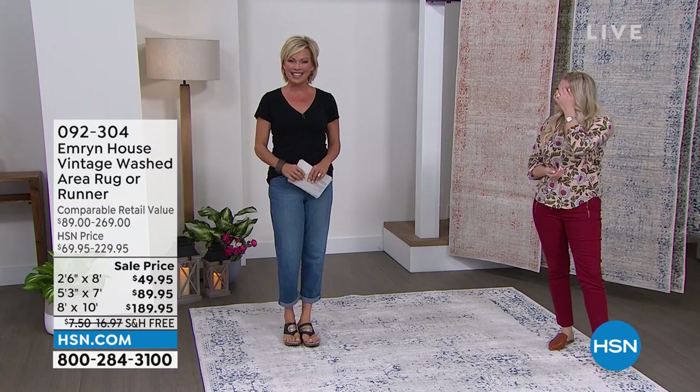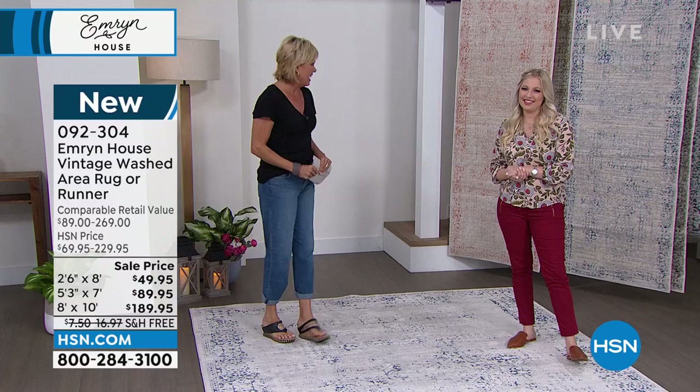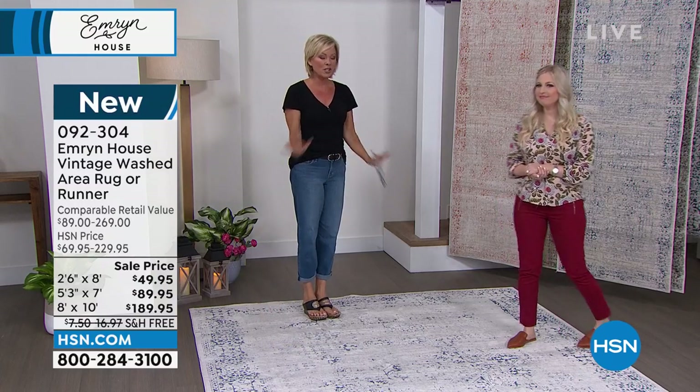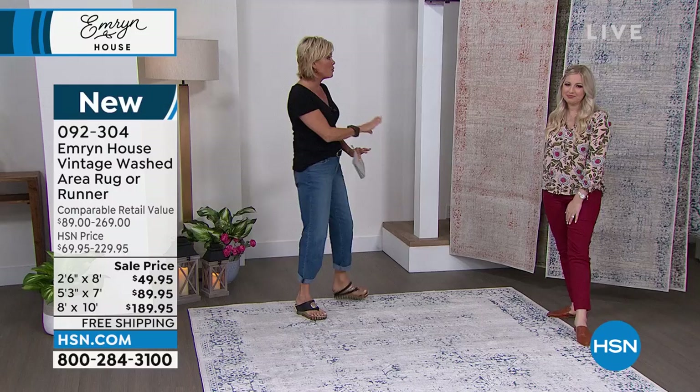This is the premiere of Emron House at HSN — a really special collection. We have three different sizes and four different colors, so let's go through those first.